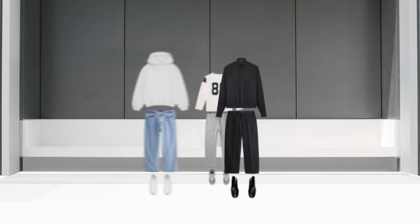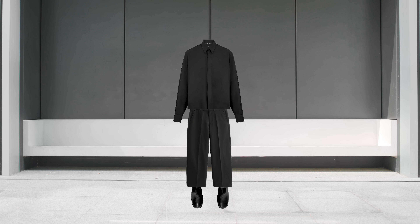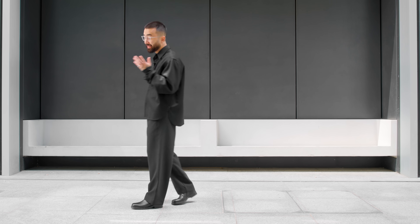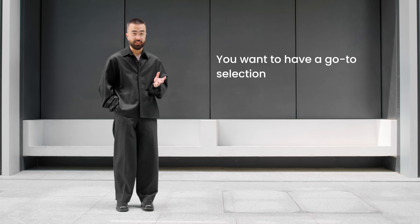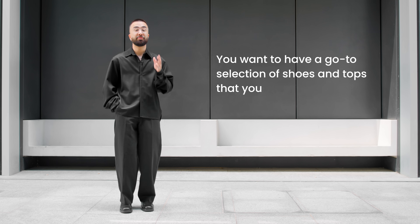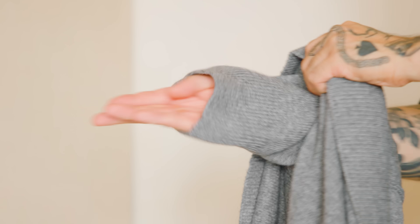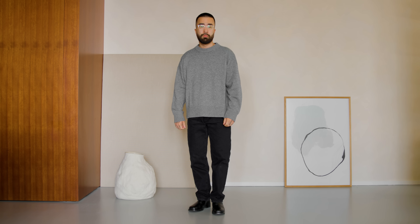Step two: have a standardized outfit for each category of pants — or you can call it a signature outfit, which sounds less boring. In essence, you want to have a go-to selection of shoes and tops that you know will look good with every category of pants. Remember, we're not trying to reinvent the wheel or win a fashion creativity award. We're just trying to make the process of getting dressed as quick, easy, and seamless as possible for when you're short on time or just struggle to put an outfit together.